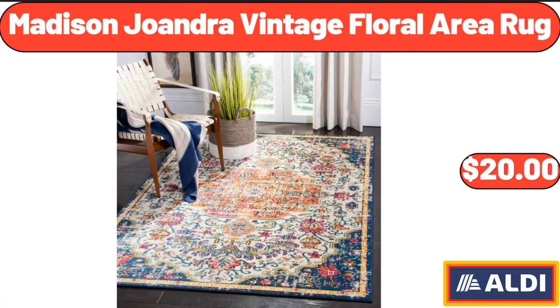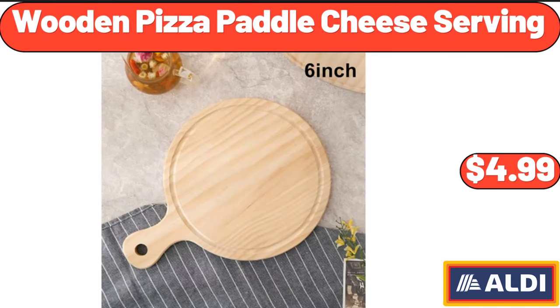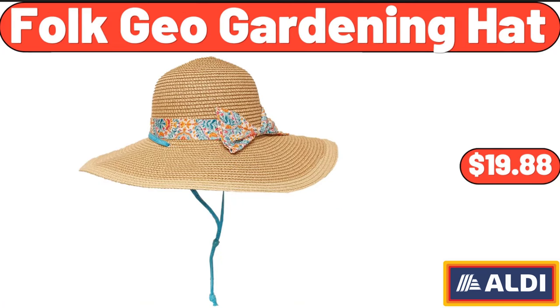Madison Joandra vintage floral area rug: $20.00. 20-inch stripes chair cushions: $16.99. Wooden pizza paddle cheese serving: $4.99. Cheese spaetzle, 20 ounces: $4.99. Folk Geo gardening hat: $19.88.